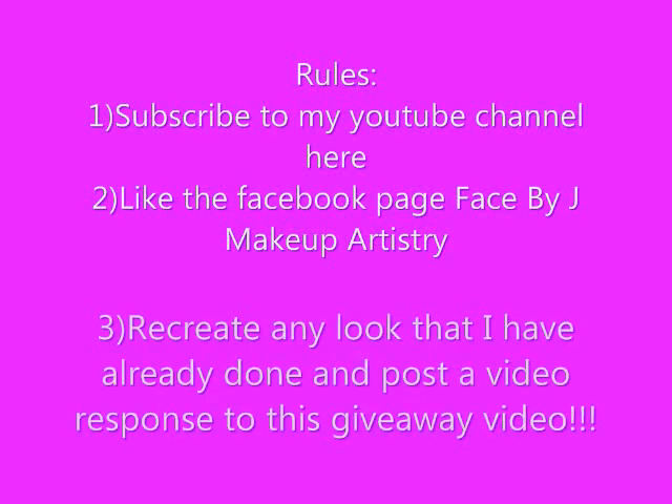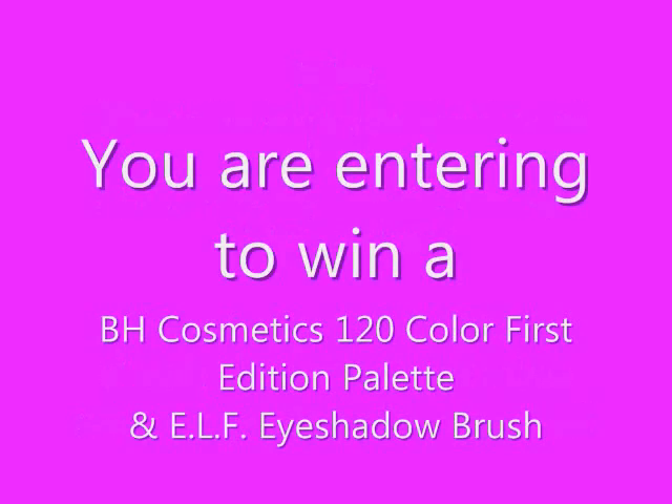Hey guys, here are the rules for the next giveaway. Of course, subscribe to my YouTube channel and like the Facebook page as always. You're going to need to recreate any look that I have already created and post a video response to this video.